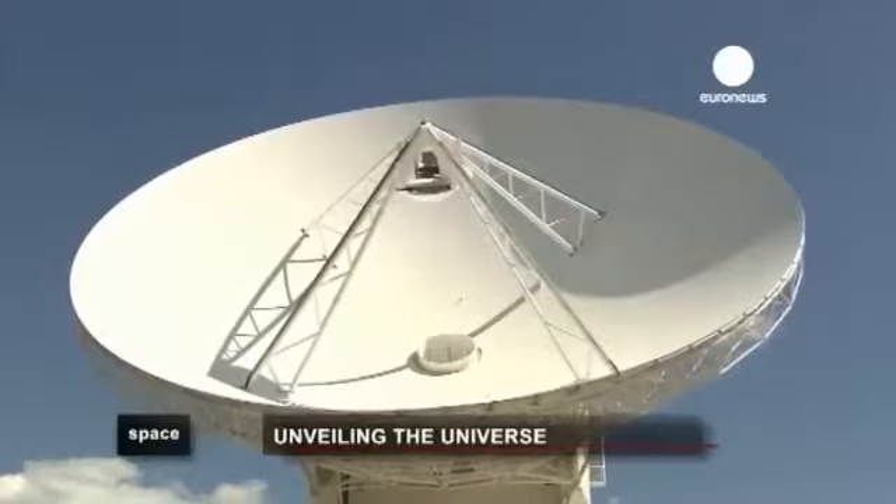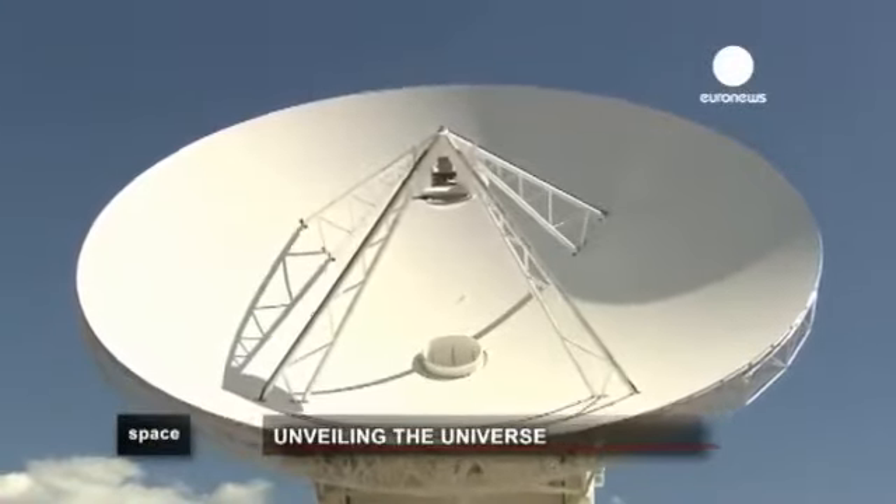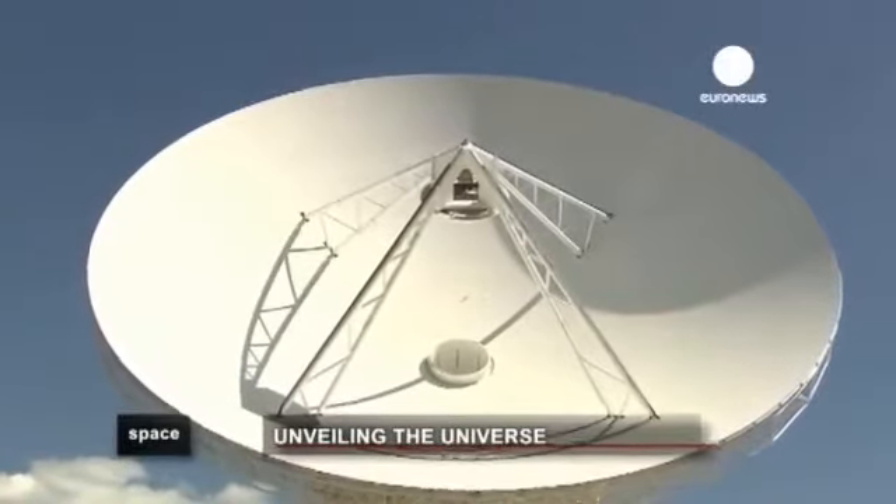There's a very similar antenna in New Norcia in Australia, which takes over every 12 hours, when Herschel and ESA's other scientific satellites are out of sight from Spain.